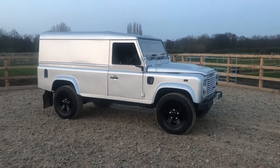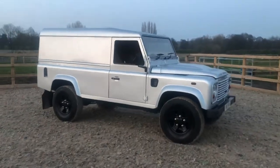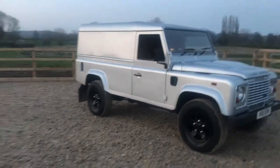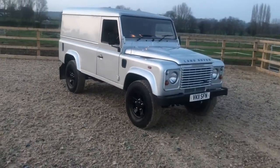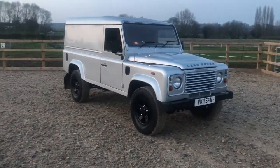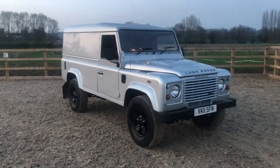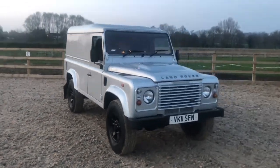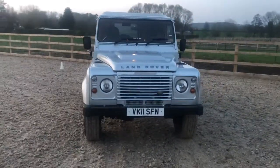Here's another one from Motorseeker, just arrived today in part-exchange — absolutely amazing condition. It's a 2011 110, county spec van commercial, so very low road tax from license, and guess what guys — no VAT. Find me another 110 van with no VAT.